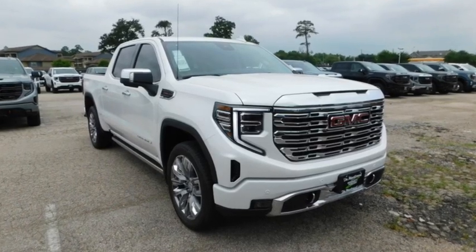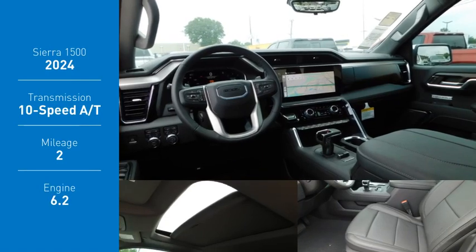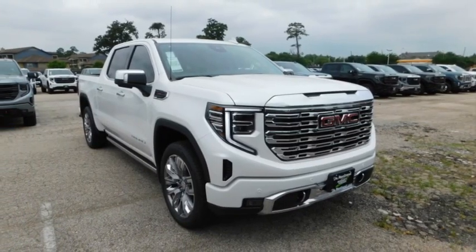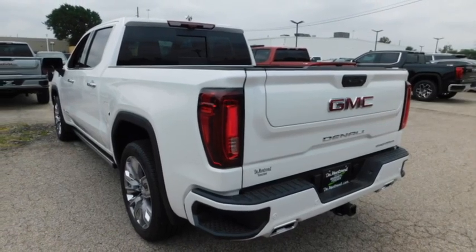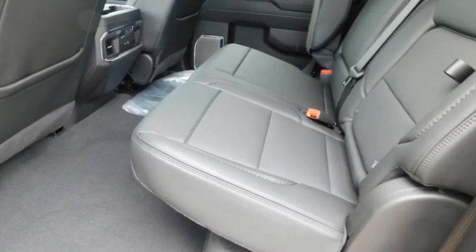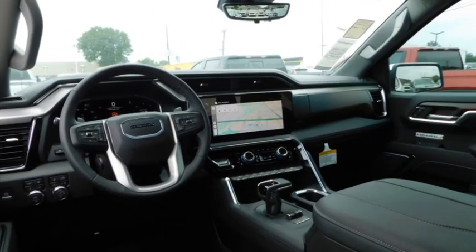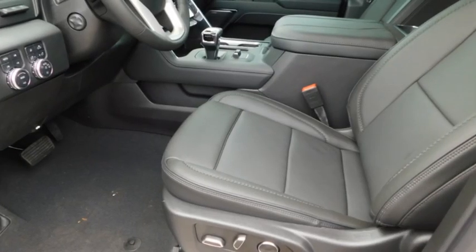You are going to love the 2024 Sierra 1500. The GMC Sierra is a full-size pickup with all the functionality you could expect. With multiple trim levels, the GMC Sierra provides a wide range of features for you to enjoy. Power and advanced technology can both be found in this fantastic truck.